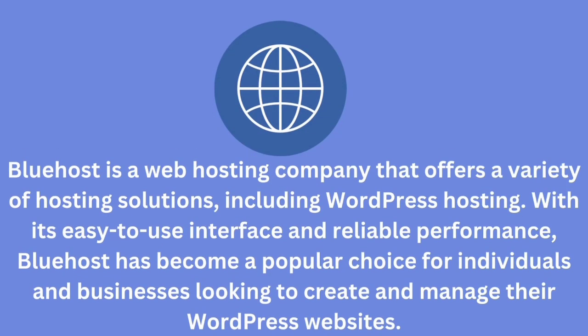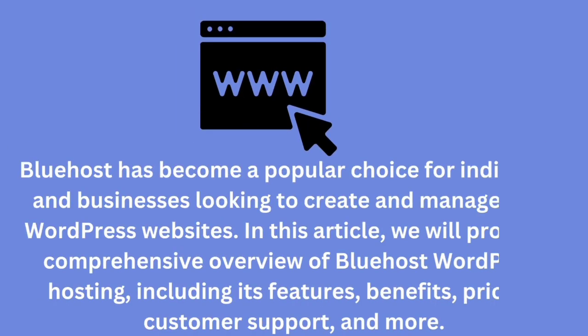Bluehost is a web hosting company that offers a variety of hosting solutions including WordPress hosting. With its easy-to-use interface and reliable performance, Bluehost has become a popular choice for individuals and businesses looking to create and manage their WordPress websites. In this article, we will provide a comprehensive overview of Bluehost WordPress hosting including its features, benefits, pricing, customer support, and more.